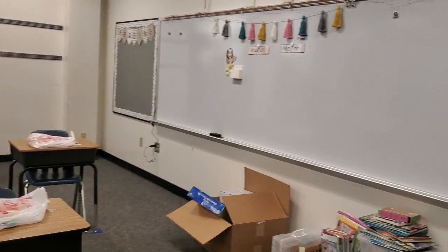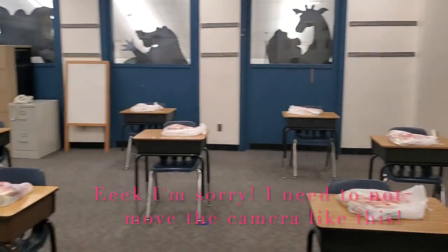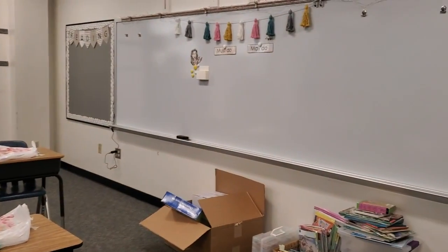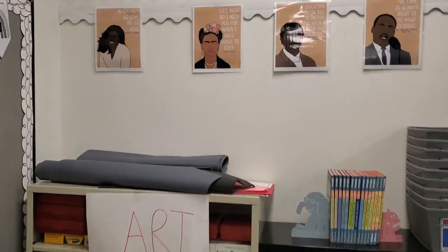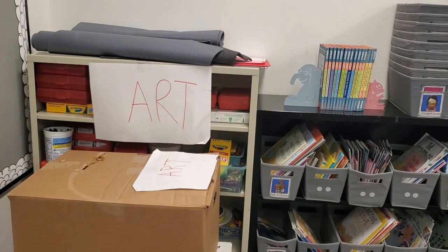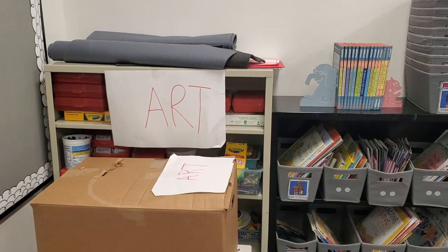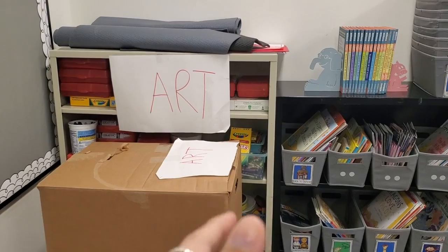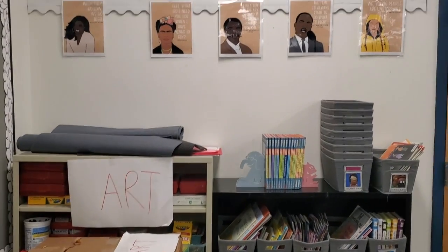When you enter the classroom, this is what you first see. My classroom is fairly old — it's a very old building. As you can see, I have art things labeled, and that's because the teacher who worked here before was an art teacher. I don't know if she retired or what happened, but all these art supplies are left over with no teacher.